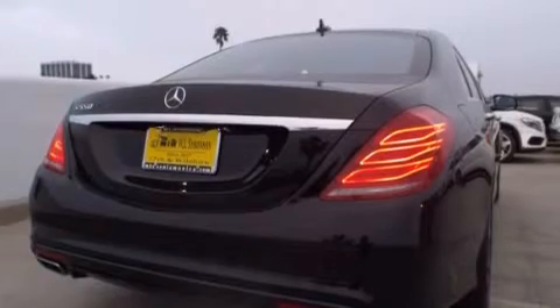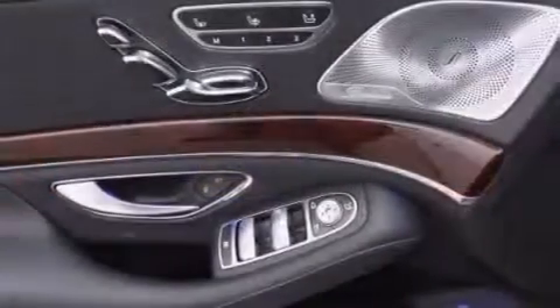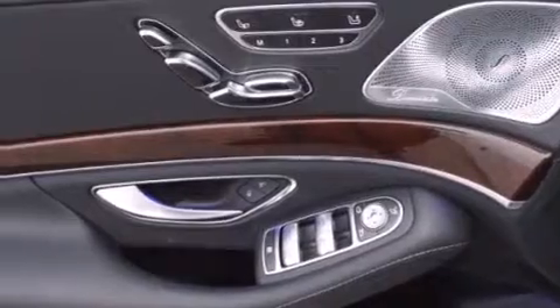Its top features and packages include the Premium One Package, the Driver Assistance Package, the Distronic Active Cruise Control System, a Navigation System, Keyless Go, and a Power Moon Roof.